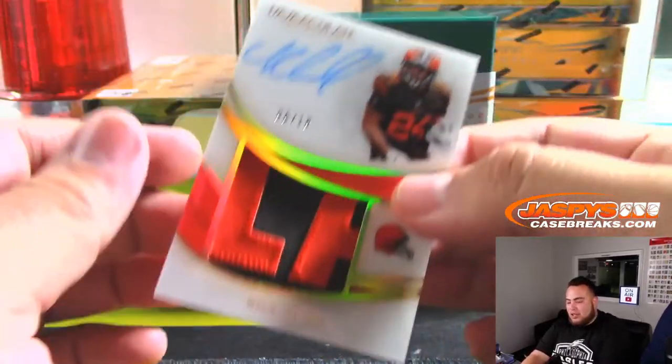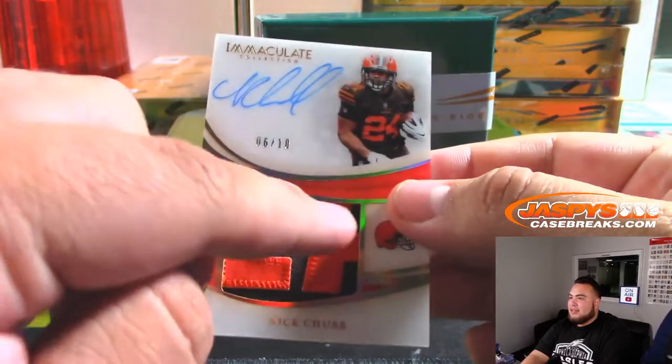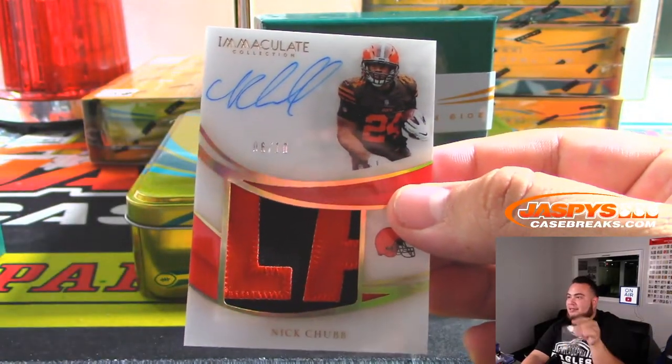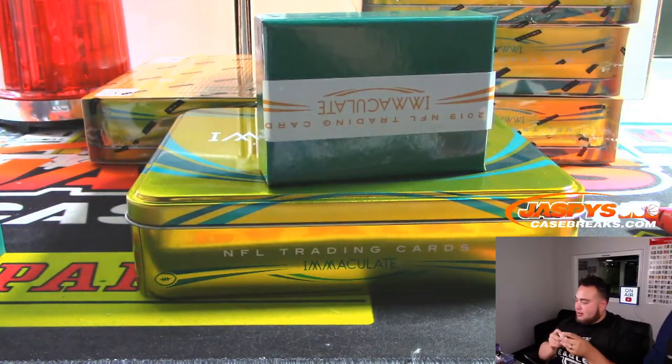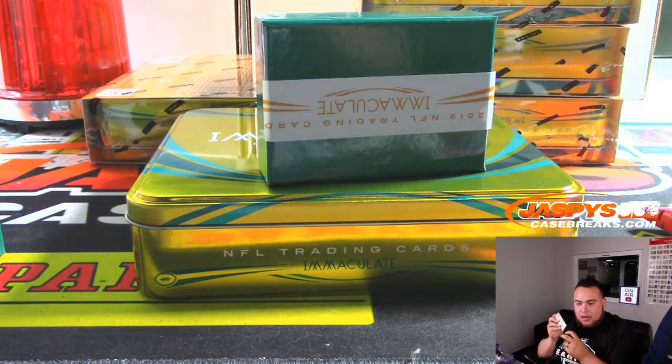Ooh, look at this — Nick Chubb, nice patch, 6 out of 10. It's like the front of Cleveland — the 'Land.' Yeah, Cleveland. Browns, John.